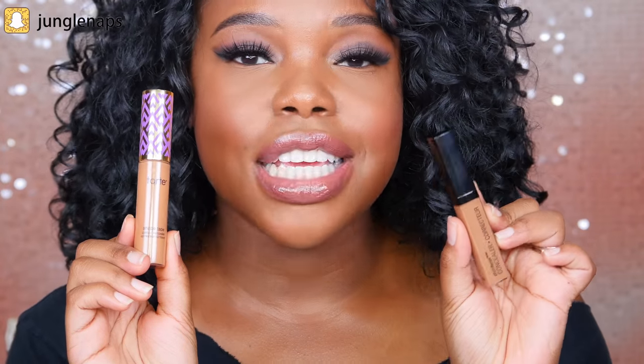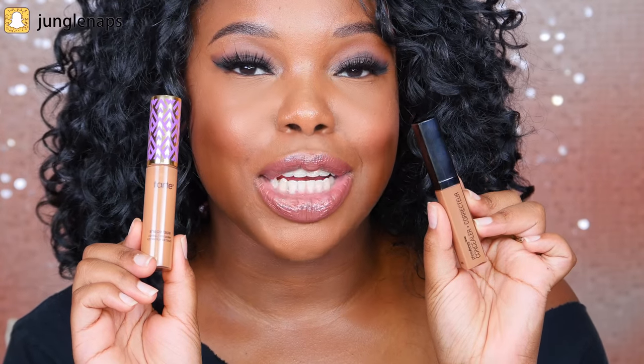In today's video, we're going to see if we can find a cheaper dupe for the Tarte Shape Tape. Let's see how this Wet n Wild concealer compares.